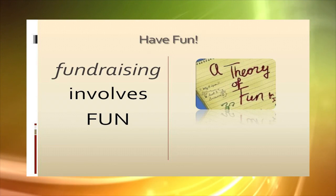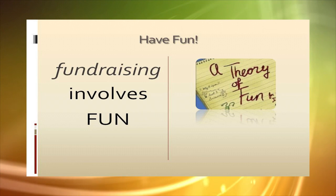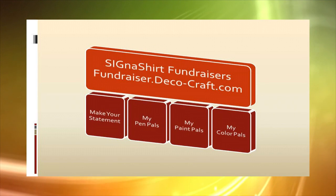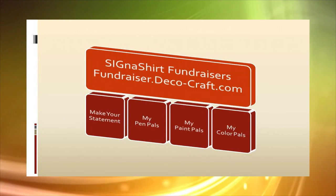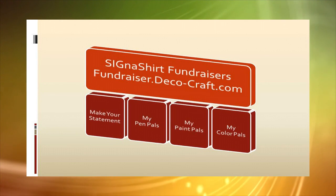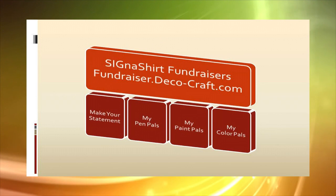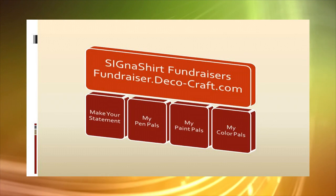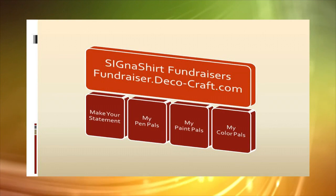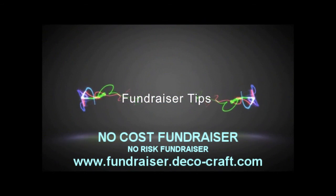Have fun! With the right approach, fundraising itself can bring ownership and pride to everyone involved. For additional information on how Signatured Specialties promotional fundraisers boost profits while creating a fun event at the same time, simply click the video link below or visit fundraiser.deco-craft.com to view a fundraiser example website provided to clients of Signatured Specialties promotional fundraisers.